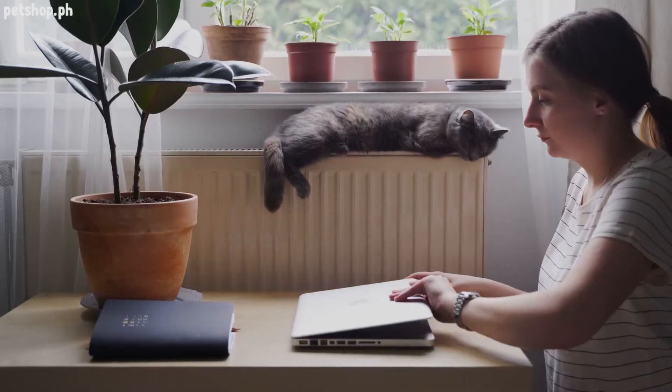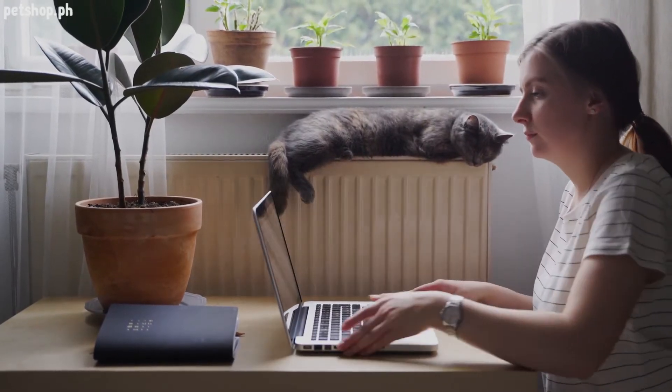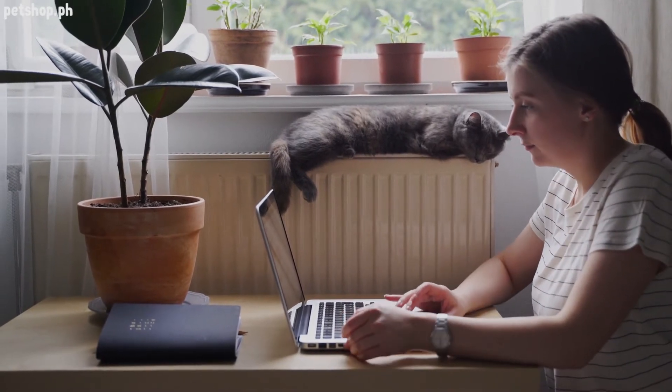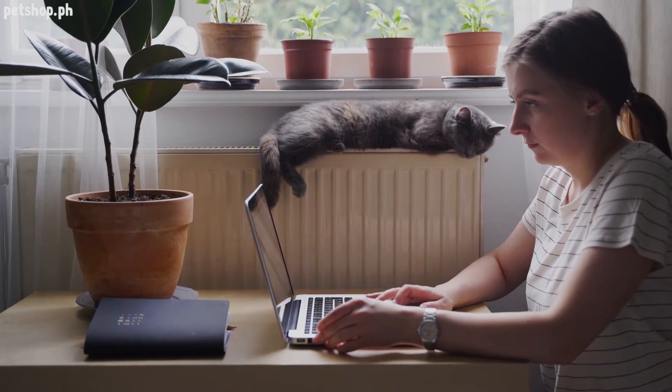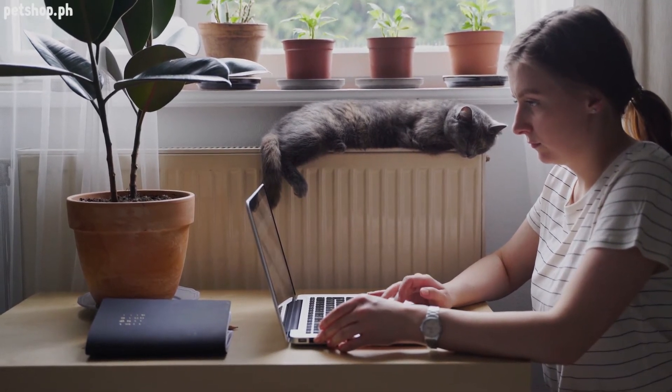Number eight: beds. Cat beds give your cat a nice dedicated space for naps. Even though your cat will probably spend most of her time sleeping on your furniture, at least one dedicated kitty bed is crucial to have when bringing a new cat home.